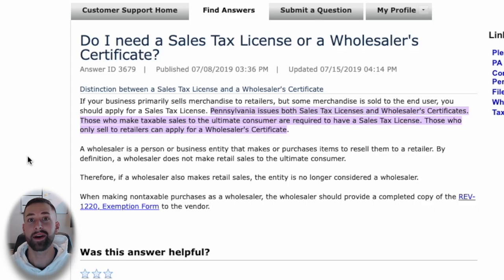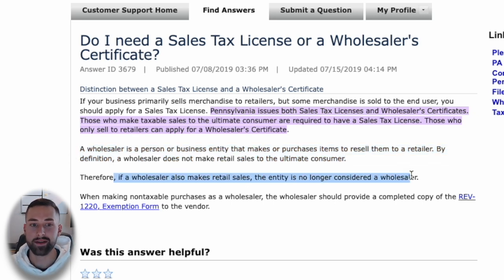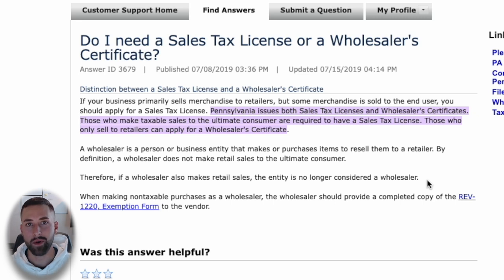You can always sell generically if you need to liquidate products. The very last thing is whether you need a wholesaler's certificate for your state. This varies state by state. In Pennsylvania, their definition states that a wholesaler purchases items to resell to a retailer — but if you're making retail sales directly to the end consumer, you're no longer considered a wholesaler. Make sure you check your local requirements for your state or country.